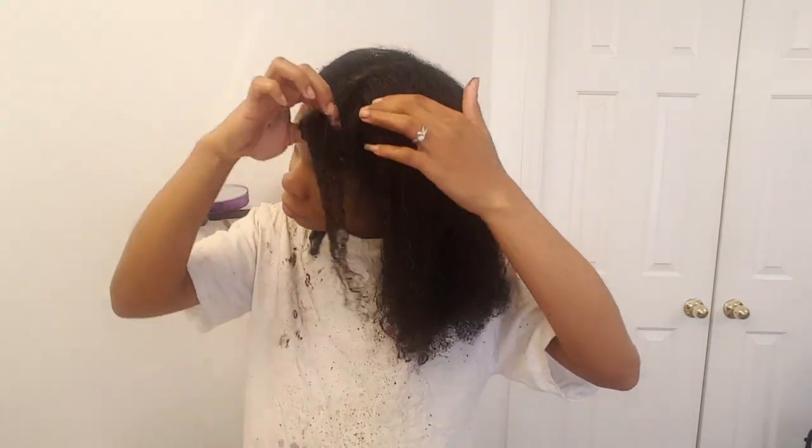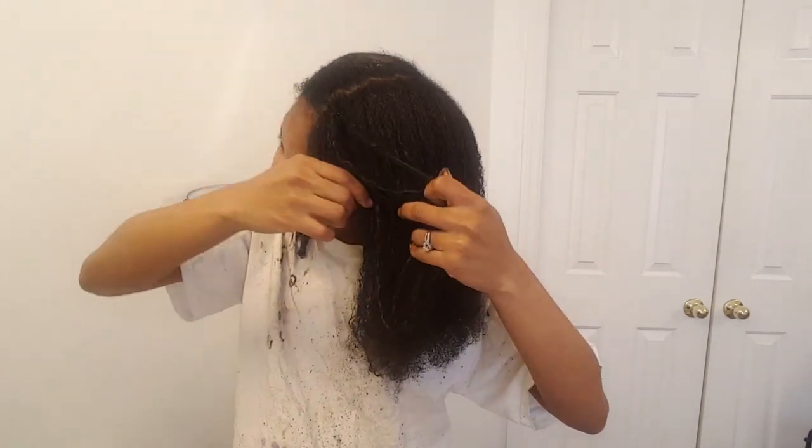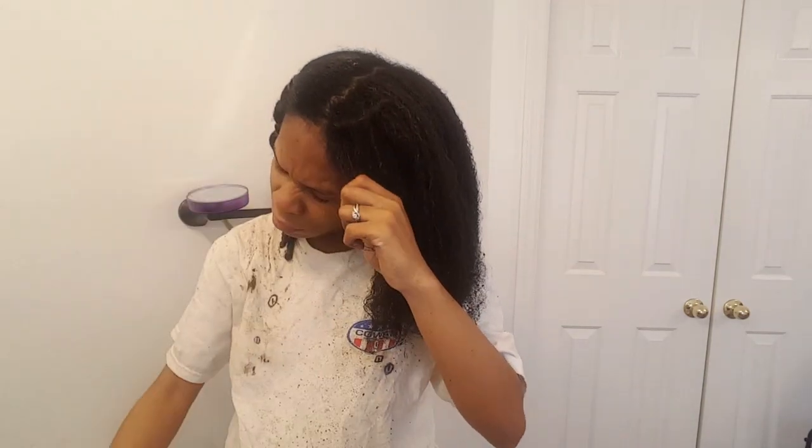So the front section — this is how much shedding I got. We're just going to check the length of my edges. The traditional Chebe powder can be a bit messy and a piece of it popped in my eye, so that's why I'm squinting. But this is the length of my edges in the front.